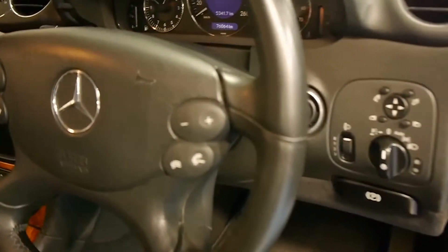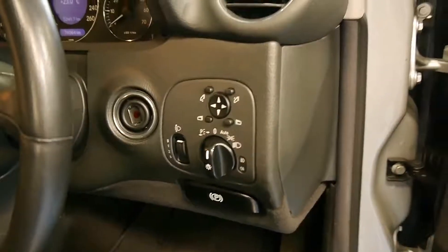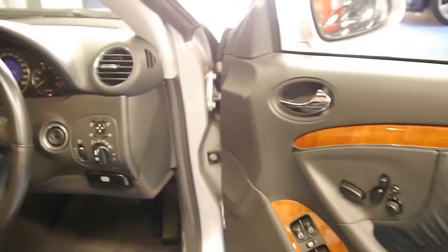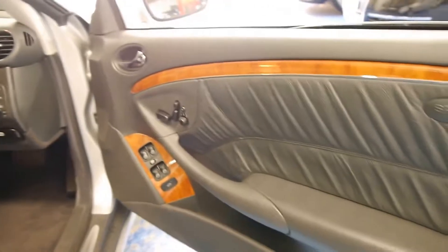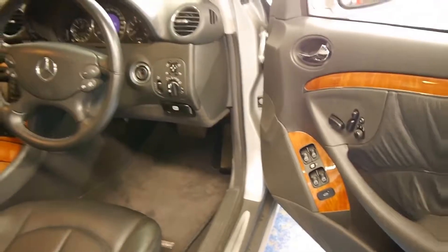Even little things like the switches tend to go a little bit sticky, and you usually get a few little marks and things around here — it's literally like new, very, very good. The car has obviously been garaged. Looks like it's got the original mats in there as well.